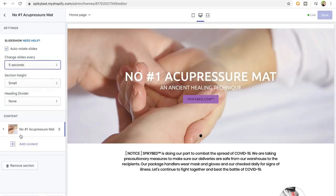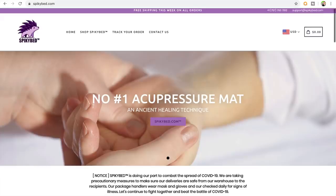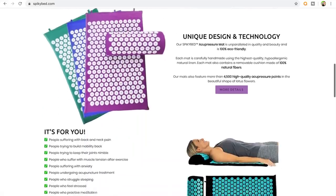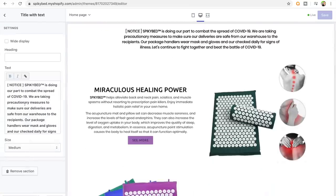When building your Shopify dropshipping website, be sure to keep yourself in the mindset of a consumer the entire time. Continuously ask yourself: would I buy this product based solely on the design of the website? If the answer is no, keep working on your website, adding images, GIFs, and graphs. If the answer is yes, make sure the website design is absolutely flawless, and ask some of your friends to review it from a consumer's perspective.